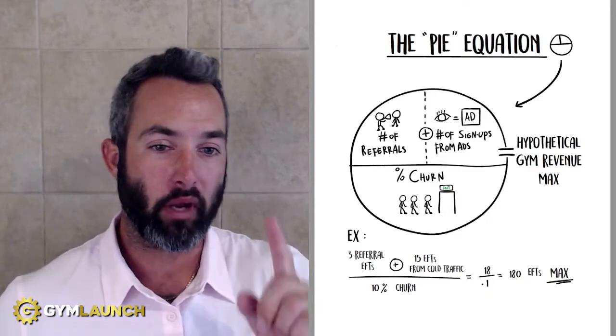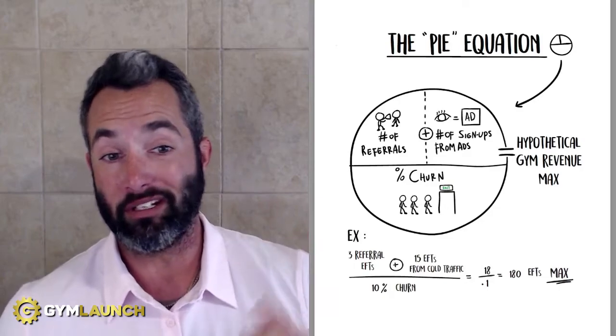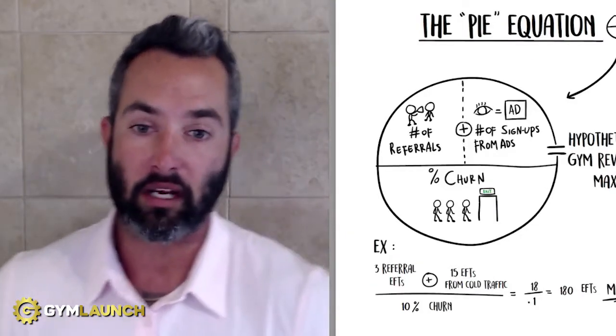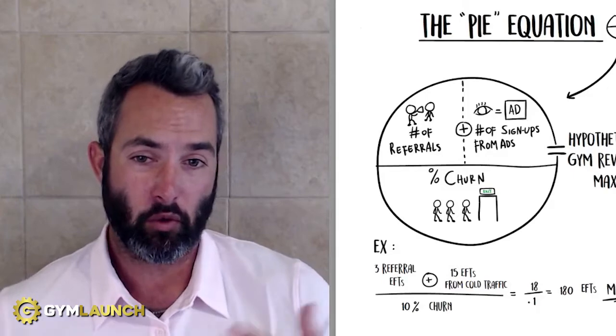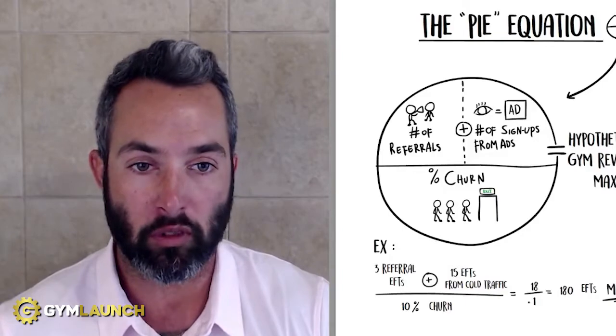Before we hop into this, it's really important that we understand the basic principle of what this looks like, followed by understanding some math. Math is an amazing thing. Data is something that's really important inside of any business, especially inside of a gym, so we understand exactly where our bottlenecks are and where we're doing really well, so we can shore up our bottlenecks and exploit our strengths to continue to grow and change more lives.